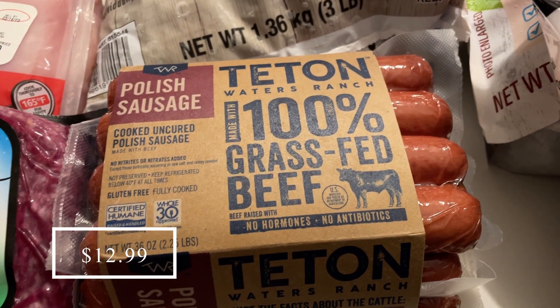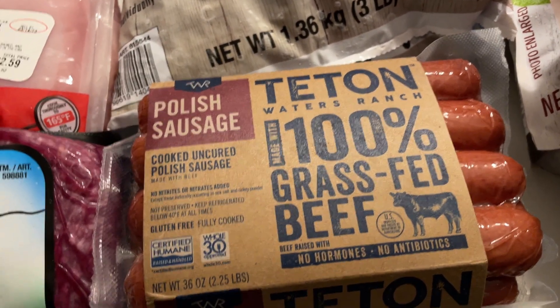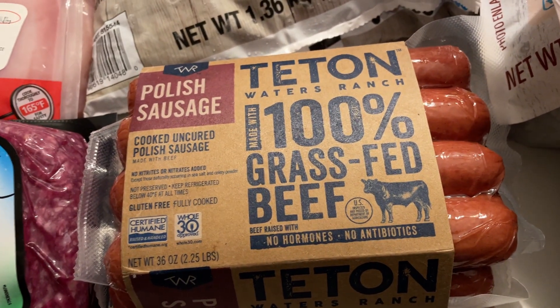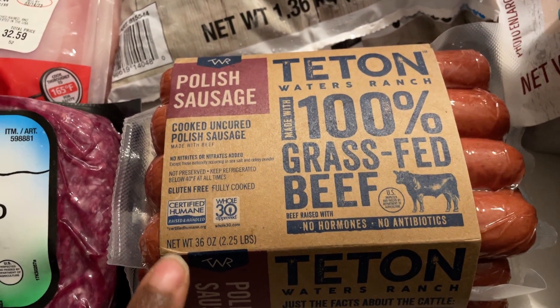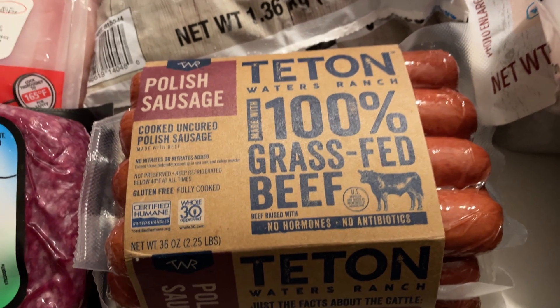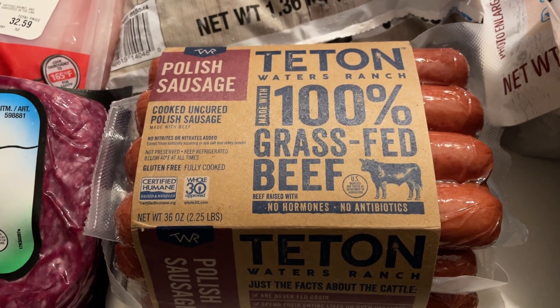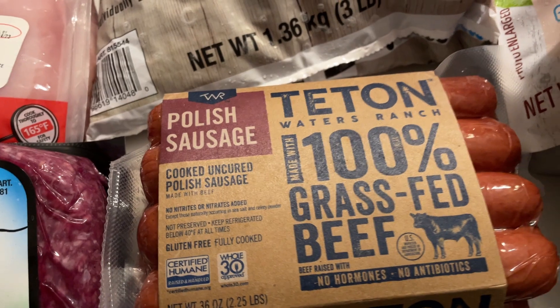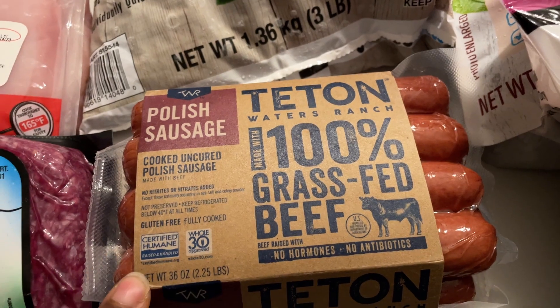The next thing I picked up is a package of these 100% grass-fed Teton's polish sausages — this is my absolute favorite beef sausage. The ingredients are really clean. I only got one pack because they're a little pricey, but Costco is actually cheaper per pack than Sprouts at regular price. Sprouts sometimes puts them on sale for about $4.99, in which case I'd get them there.